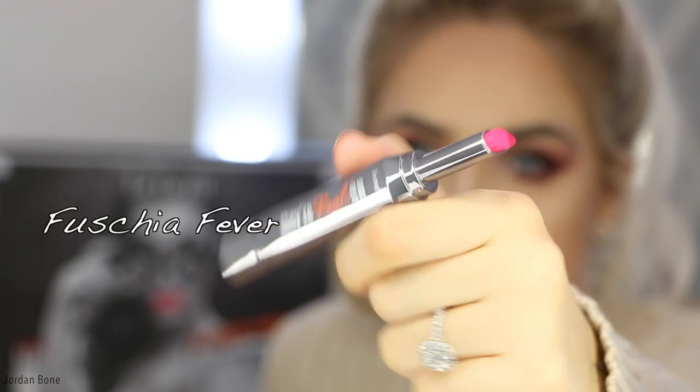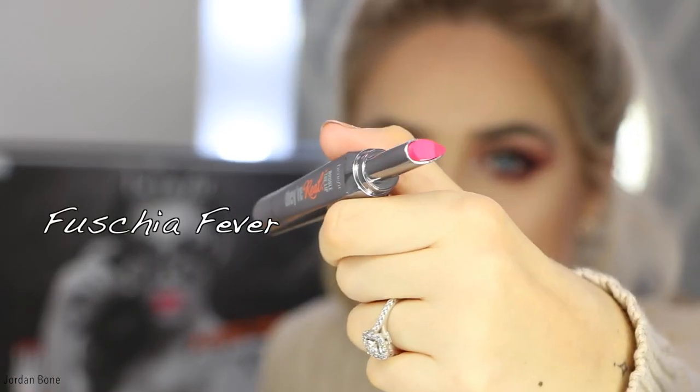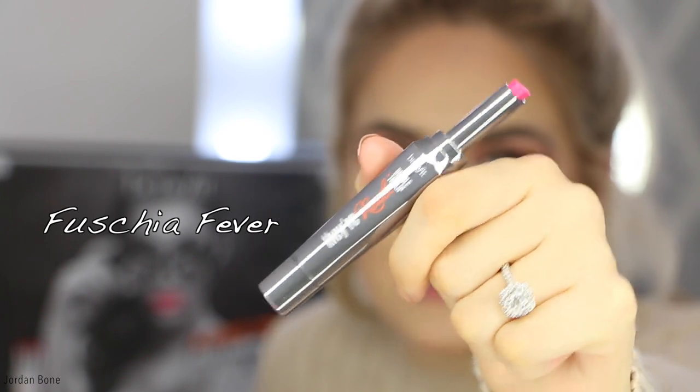Next up is Fuchsia Fever, which is like Barbie's dream colour by the looks of it. I really like the colour — it's a real pop. I think this will be really nice for Valentine's Day, and it's quite nice with this eye makeup. So this is Fuchsia Fever. This one feels a little bit more matte but it's still really creamy, and it feels like it would last a bit longer than the nudes. I really like it.